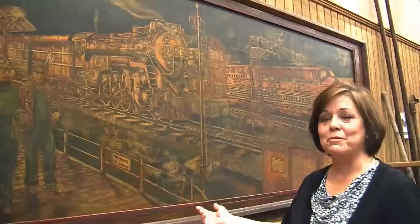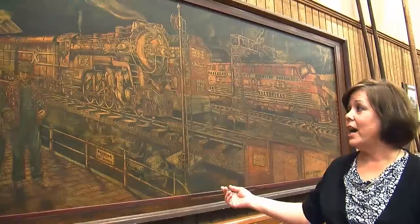Hi, my name is Lisa Miller and I am the director of the Martin and Sue King Railroad Heritage Museum in Cleveland, Mississippi. I want to tell you about our painting. This fabulous painting in our museum was donated to the museum by the Martin and Sue King family.